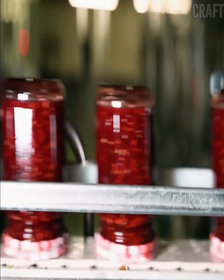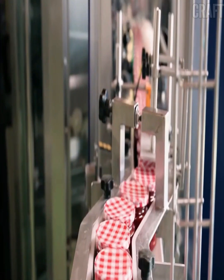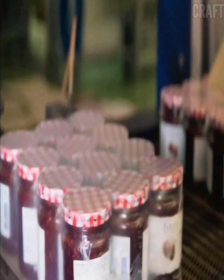Filled jars are pasteurized — heated to a high temperature to destroy bacteria and microorganisms. After pasteurization, the jars are quickly cooled. Each jar is labeled with information about the product: name, composition, date of manufacture, and expiration date.